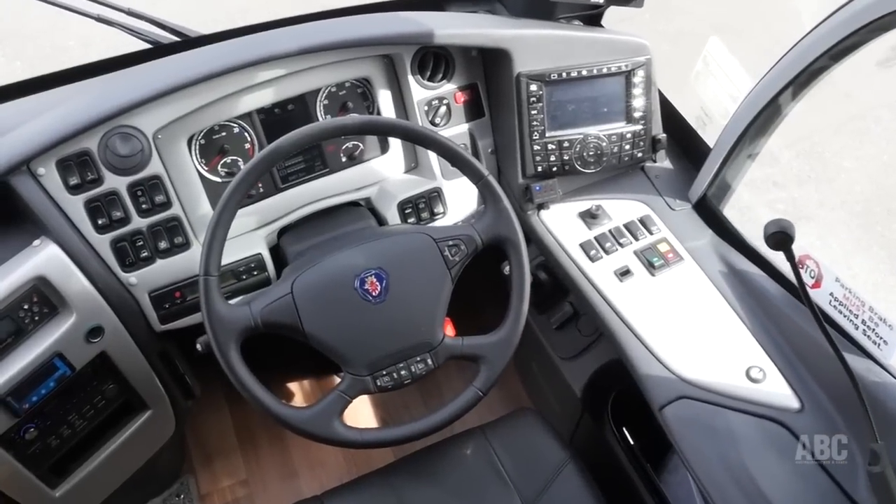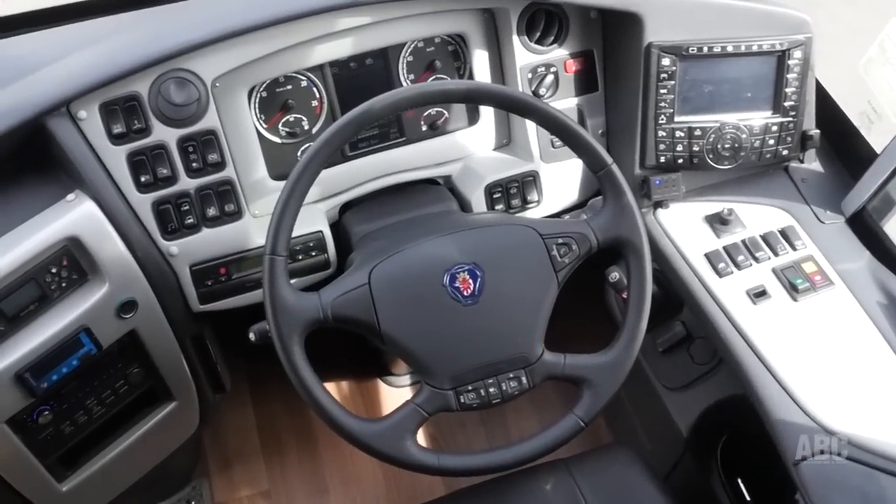The Scania retarder to the right of the steering wheel means you hardly have to touch the brakes. And the quite remarkable quietness both inside and outside. But to me the standout feature of this whole unit is something that Scania is offering in Australia for the first time — adaptive cruise control, which maintains a safe distance between you and the vehicle in front.